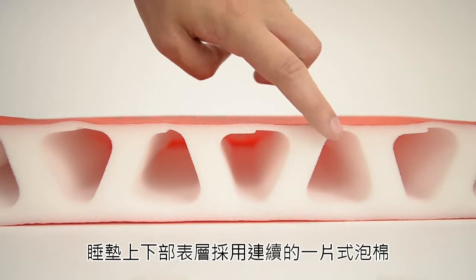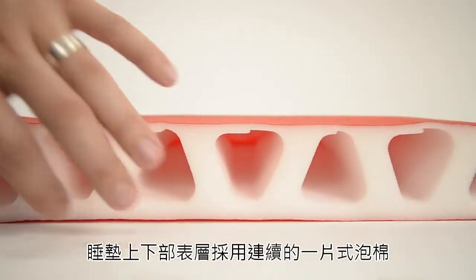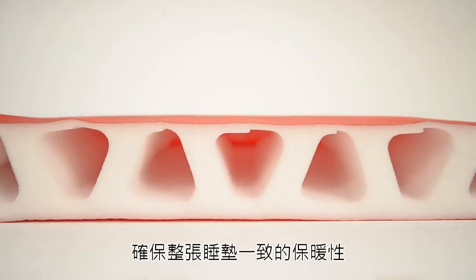This coring technique allows a layer of the PU foam to remain intact on both sides, ensuring consistent warmth along the full length of the mat.